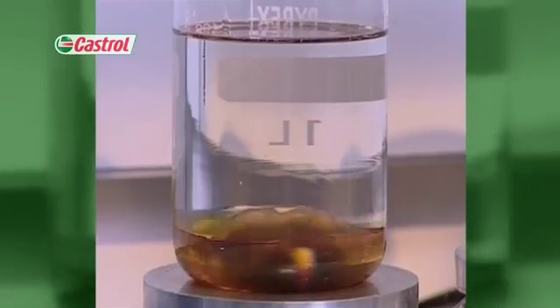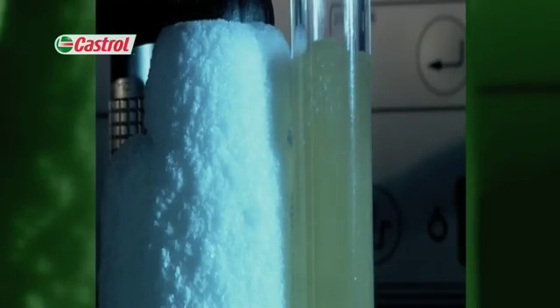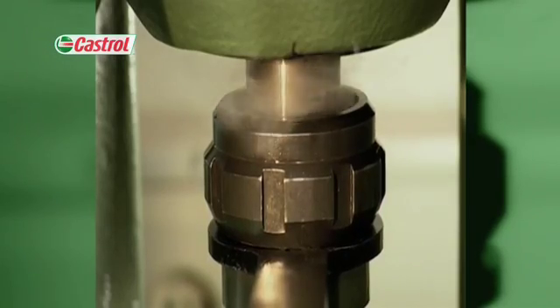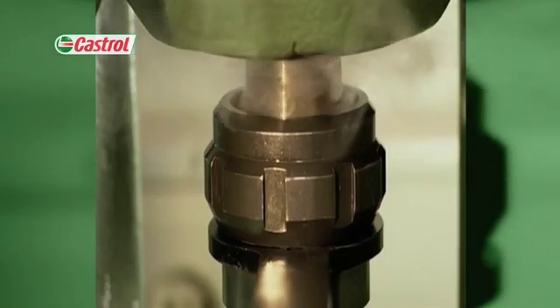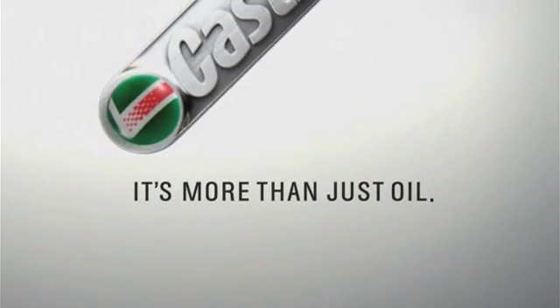It must absorb deposits, yet must not oxidize or thicken. It has to be thin enough to flow easily through small oilways when cold, yet thick enough to keep on lubricating and coating components when hot or under load. But four-stroke motorcycle oil isn't just for engines — it's more than just oil. It's liquid engineering.